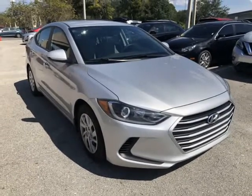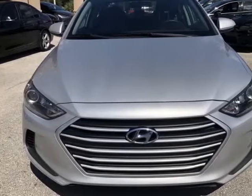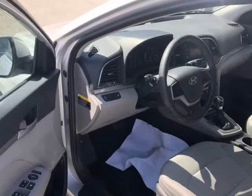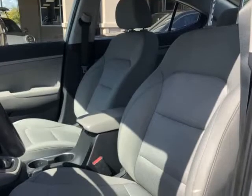Give us a call to confirm if we are partnered with your lender. Visit autoboutiqueflorida.com to fill out an application for a quick and easy approval. Thank you for considering Auto Boutique for your next vehicle purchase.